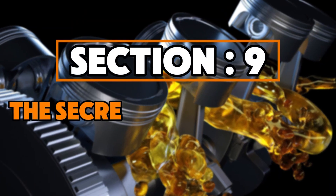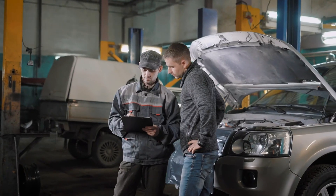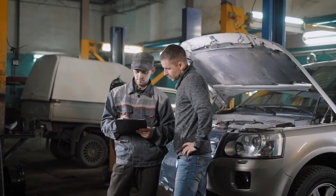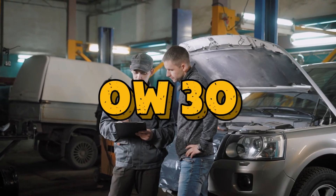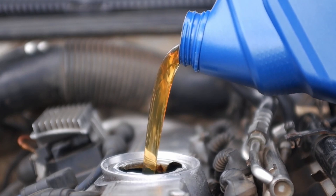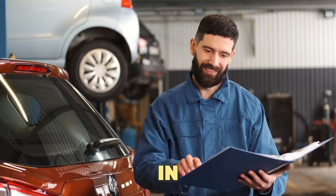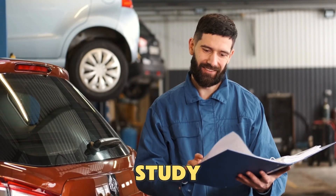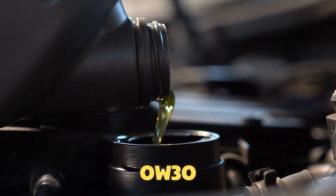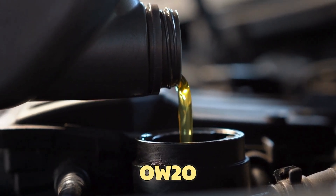Section 9: The Secret Middle Ground Engineers Use. Here's something most drivers never hear — there's a perfect middle option called 0W30. 0W30 gives you the cold start benefits of 0W20 and the high-temperature protection of 5W30. In a 2019 Lubrizol study, engines using 0W30 showed 29% less wear than those using 0W20.